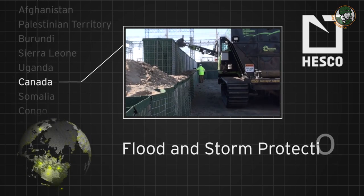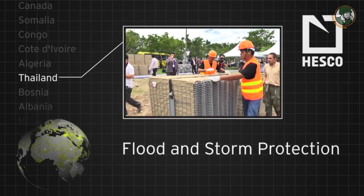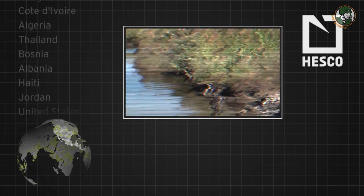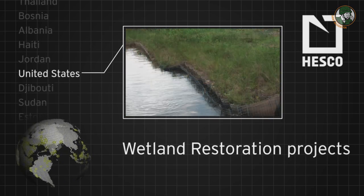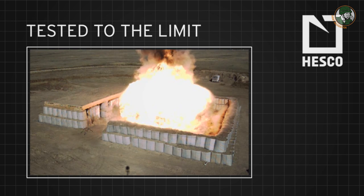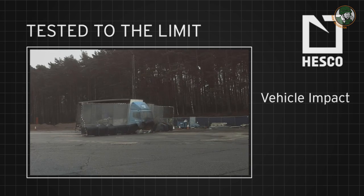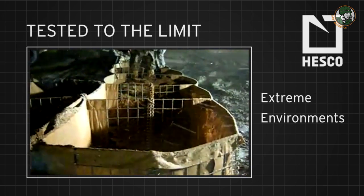The product was originally designed for environmental applications, but it was spotted by the military just before the Bosnian conflict and has been used for a number of years for the protection of military forces. We put things between people and harm's way, and we've been doing that for a very long time.